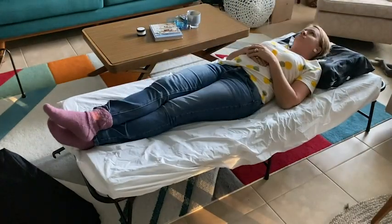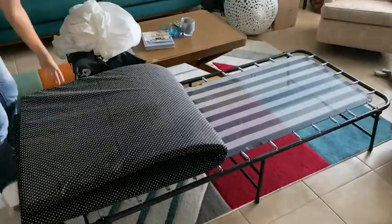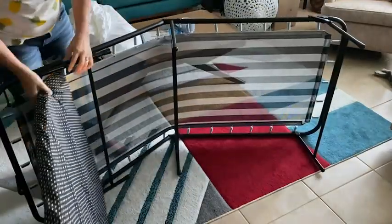This twin bed is 32 inches wide, and because it doesn't have hard edges, even a taller person can sleep on it comfortably. You can set it up in an office, living room, or wherever you can set a space for your guest.